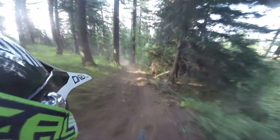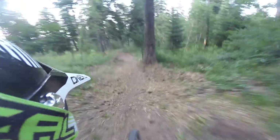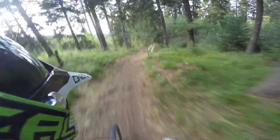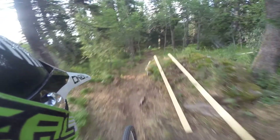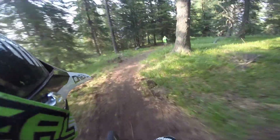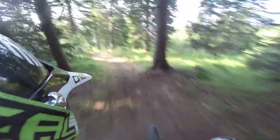We're coming into the first steep section over here. We go left. There are some bumps and there's going to be a jump over here — it's not complete yet, it will be done in a few days hopefully. So we're moving on.